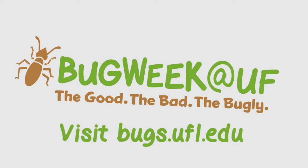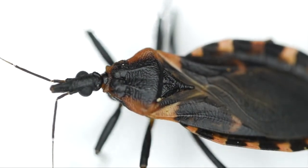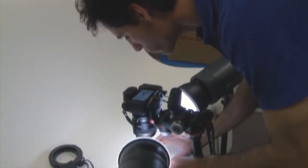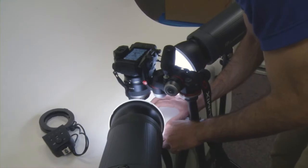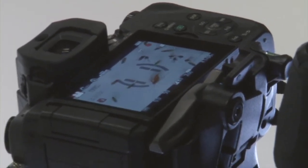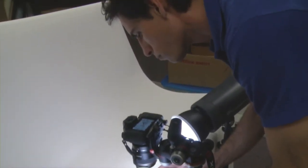Hello, and welcome to Bug Week at the University of Florida, IFAS, where we look at all sorts of insects and how they might affect you and your family. Today we're going to be looking at video imagery of several insects magnified five times larger than you normally see them, and that provides an up-close and personal look at these fascinating creatures.